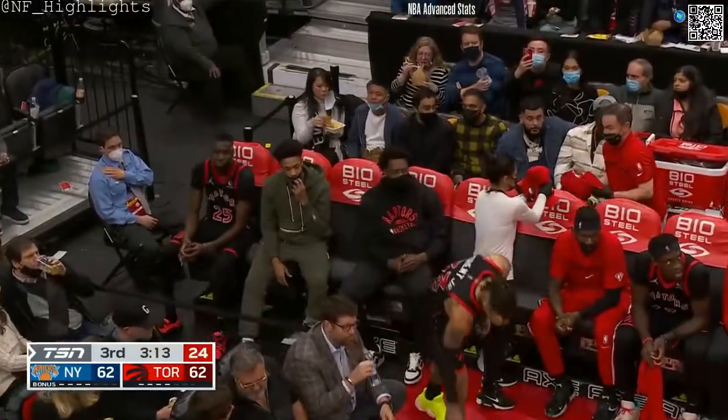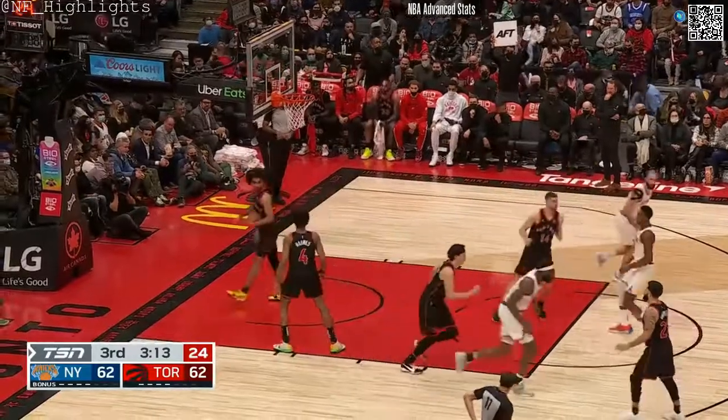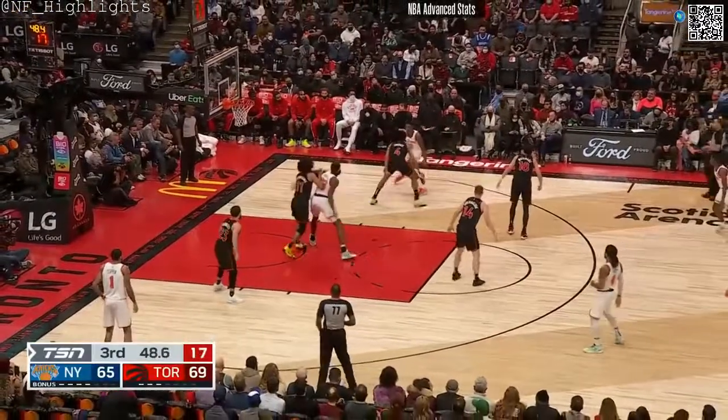That's interesting — the Raptors have taken 15 free throws and now the Knicks are up to 17, and they haven't even taken one in the second half.